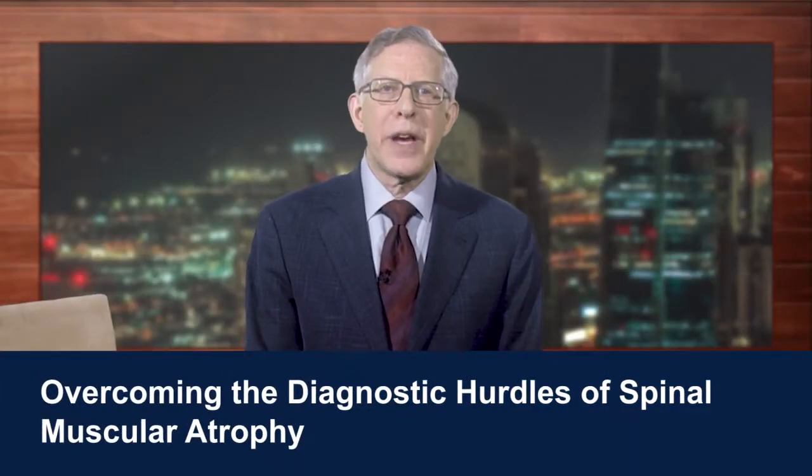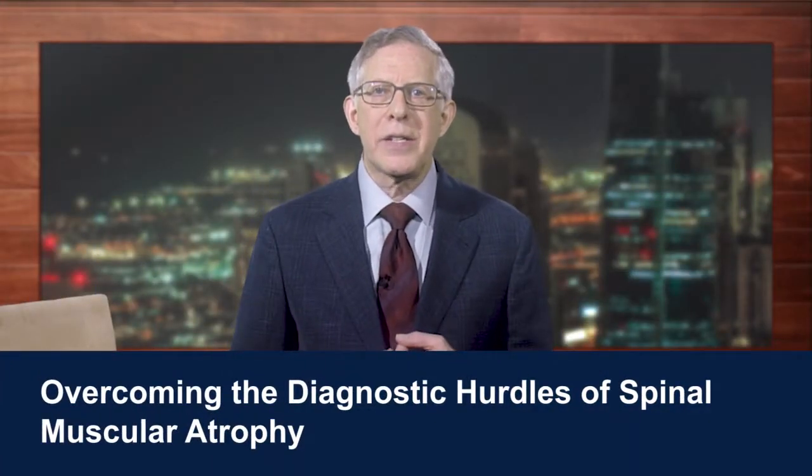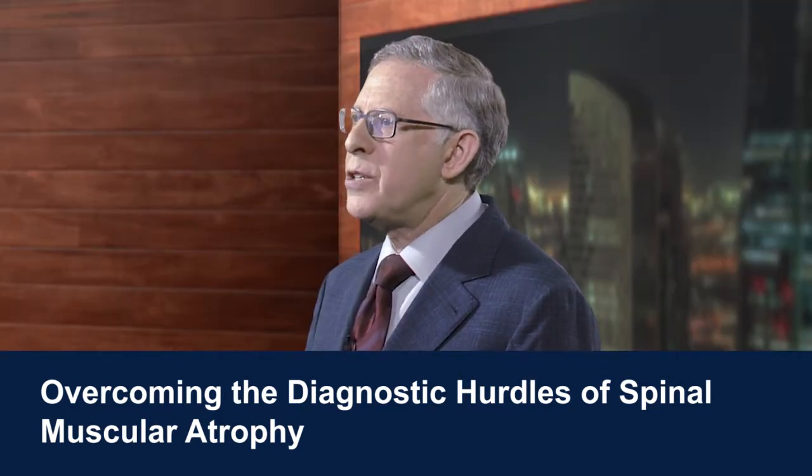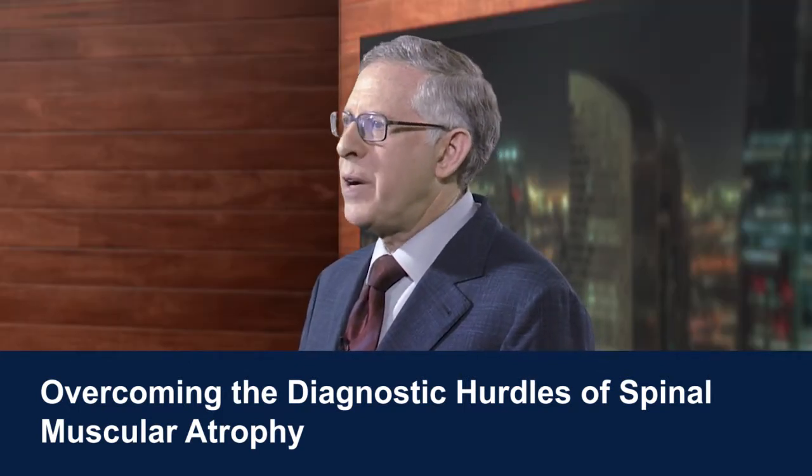Our three main objectives for today are: first, to highlight some of the diagnostic hurdles associated with this disease and recent changes that may help overcome these barriers; second, to examine approved and emerging therapies for treatment of SMA; and third, to discuss how such treatments might help ease the burden this disease imposes on the parents or caregivers of patients living with spinal muscular atrophy.